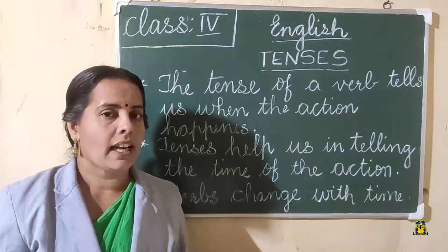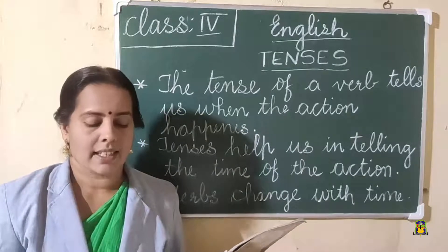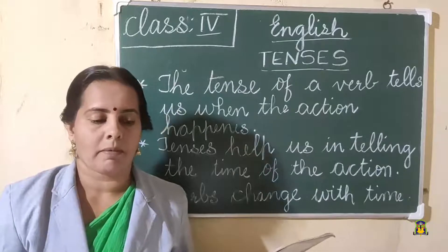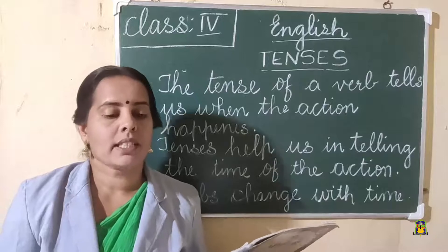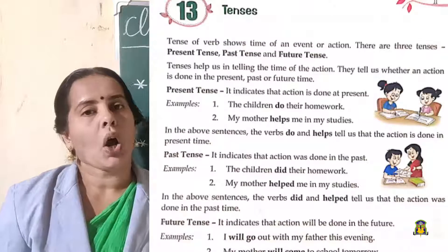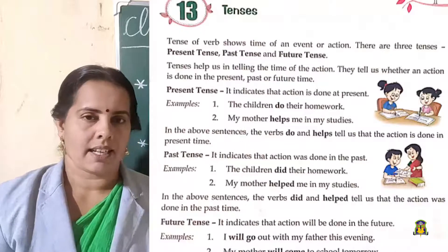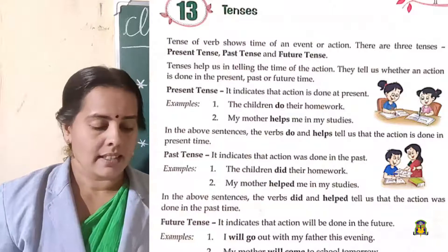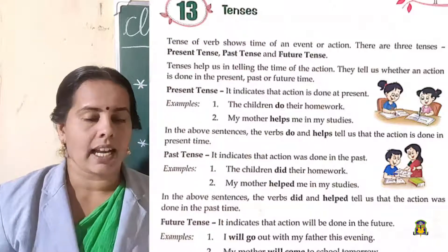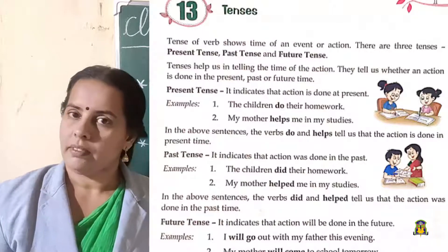Take your textbook, lesson 13. Grammar textbook, tenses, page number 31. The tense of a verb shows the time of an event or action. There are three tenses: present tense, past tense, and future tense. Tenses help us in telling the time of an action.